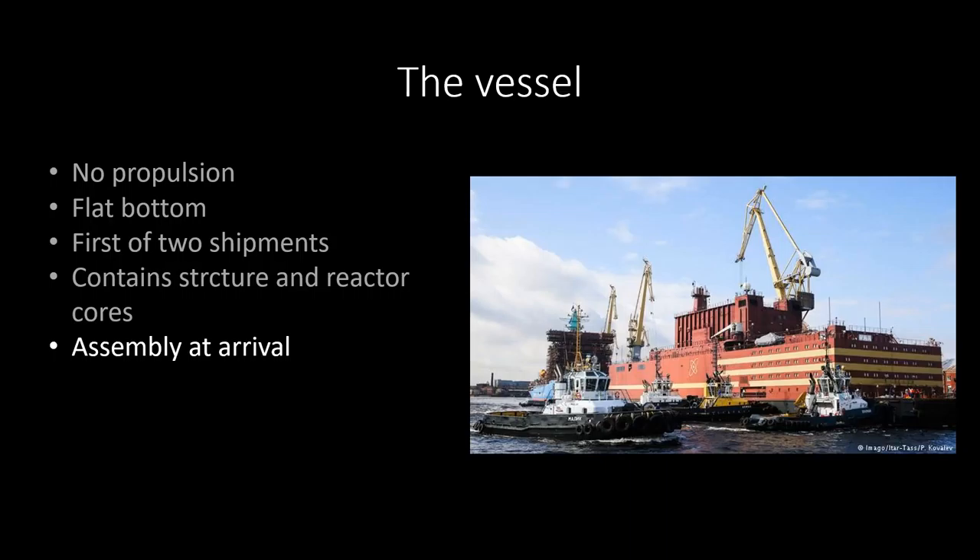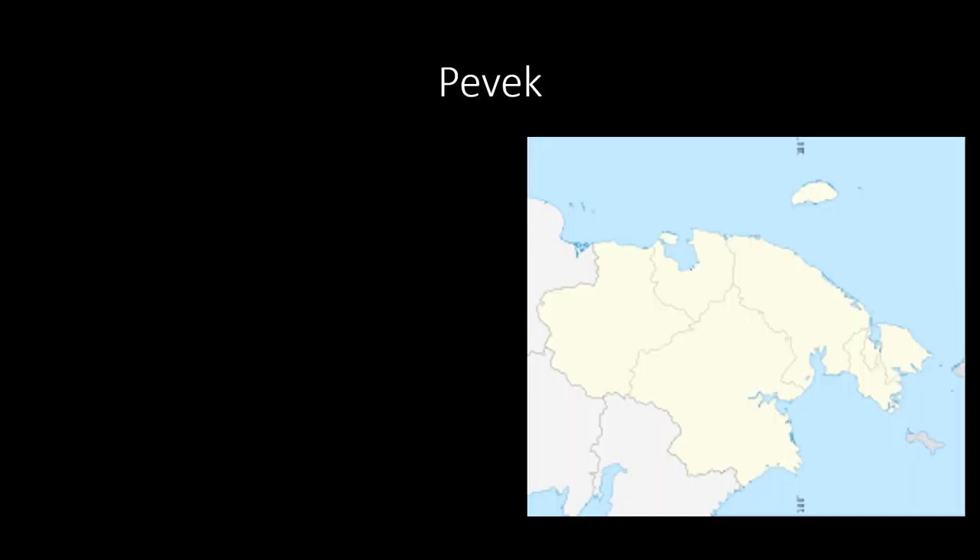Despite this first shipment not having anything radioactive with it, they are already talking about a floating Chernobyl. This first shipment is probably the safest of both. So I don't know what the issue is. The second shipment is meant to go next year in 2019, so I'm rather curious to hear how it goes in the end.